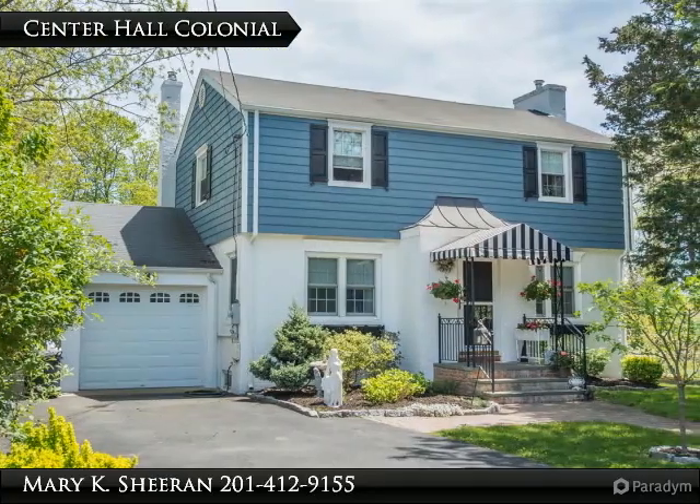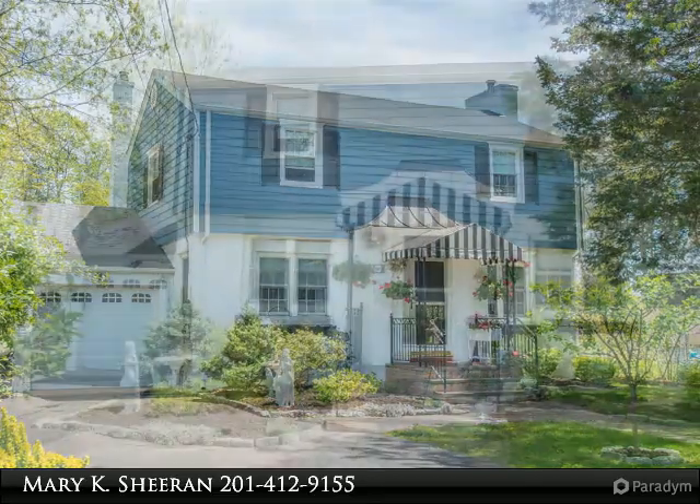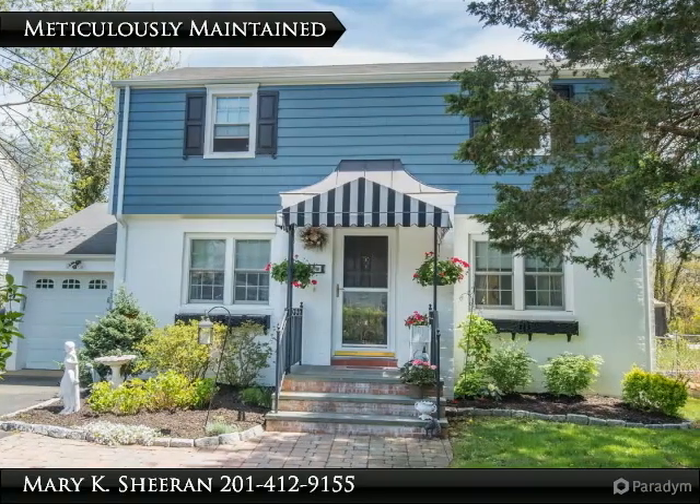The Centre Hall Colonial is now for sale in the heart of downtown Denville. It is meticulously maintained, with a charming entrance vestibule.